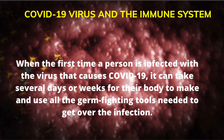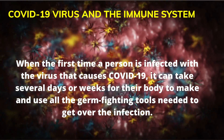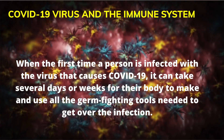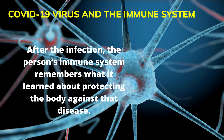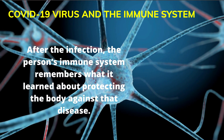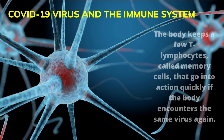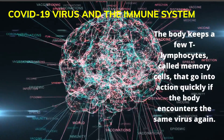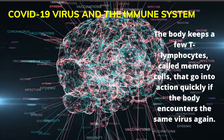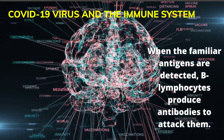When a person is first infected with the virus that causes COVID-19, it can take several days or weeks for their body to make and use all the germ-fighting tools needed to get over the infection. After the infection, the person's immune system remembers what it learned about protecting the body against that disease. The body keeps a few T lymphocytes, called memory cells, that go into action quickly if the body encounters the same virus again. When the familiar antigens are detected, B lymphocytes produce antibodies to attack them.